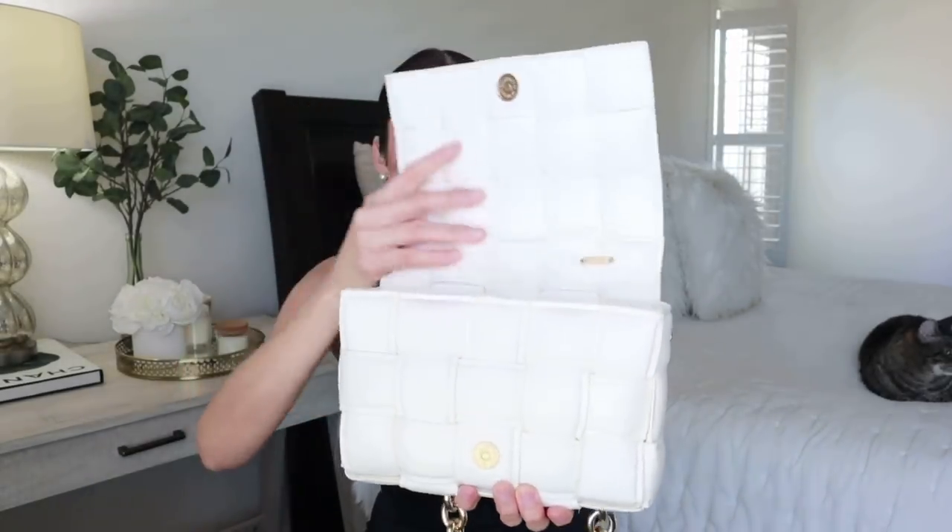The first item I want to show you is this chain bag. It's very similar to the Bottega Veneta but without breaking the bank. This one has this chain - it's adorable, I am obsessed with it. It looks just like the Bottega Veneta. I think I paid $50 for this one; it has the woven design.